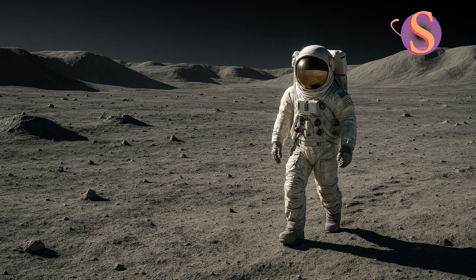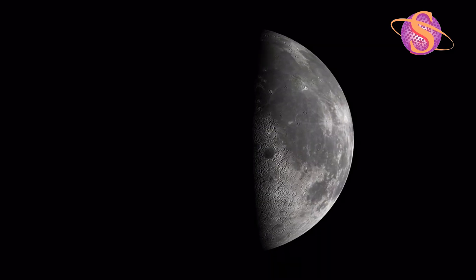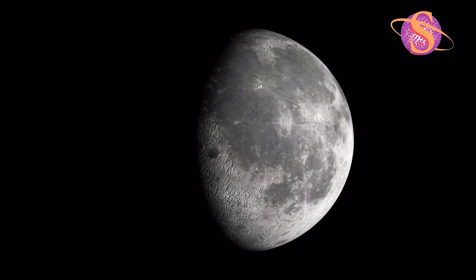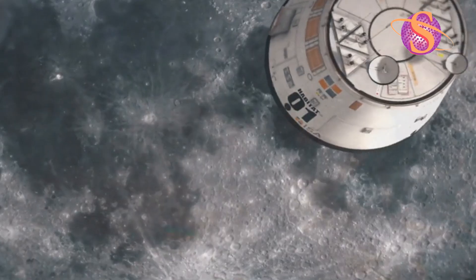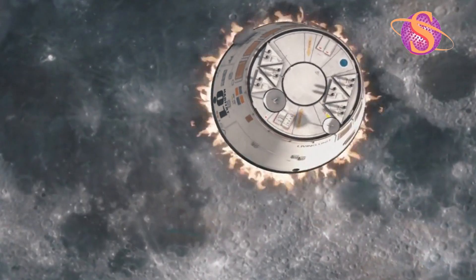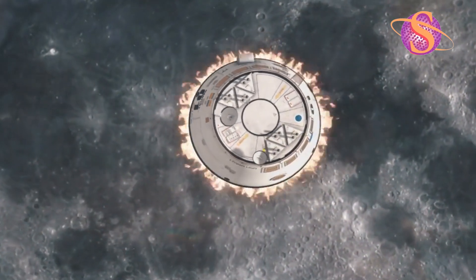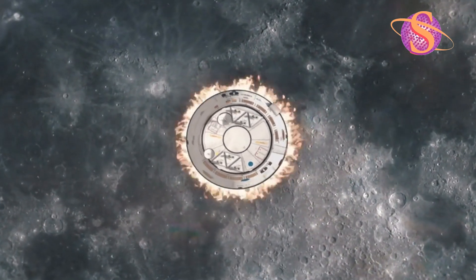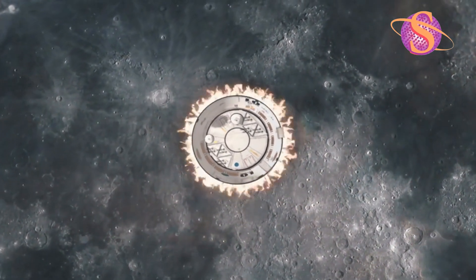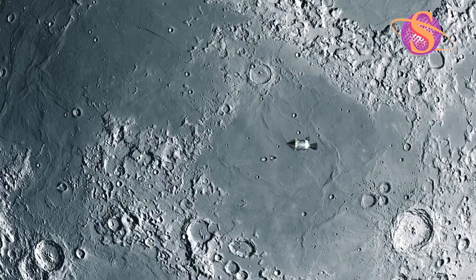Imagine stepping out of a spacecraft after a six-day journey onto a dusty world untouched for billions of years. The ground beneath you isn't soil — it's lunar regolith: sharp, grey, ancient. The gravity is one-sixth of Earth's; each step feels light, yet strange. This isn't science fiction. This is the true story of day one, our first day of building a new home on the moon.